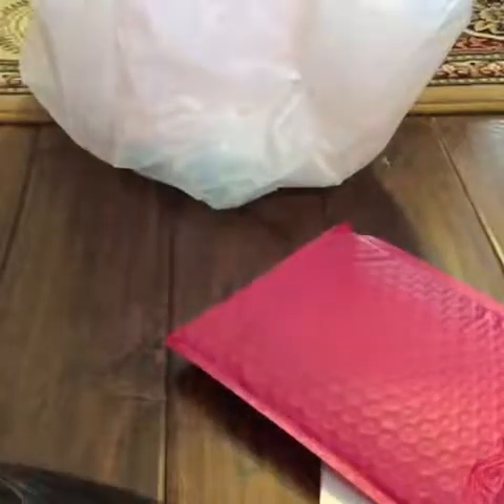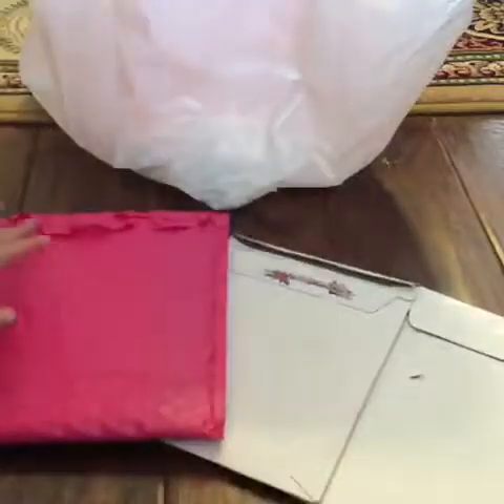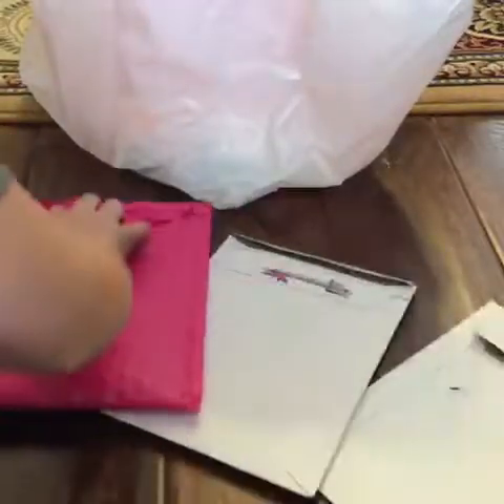Hi guys, welcome back to C's and Coco's Toy Channel. Today I have three Etsy packages — one accessory and two stickers. I've already broken into them.